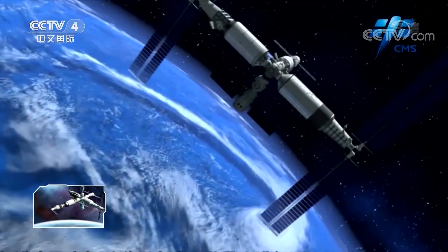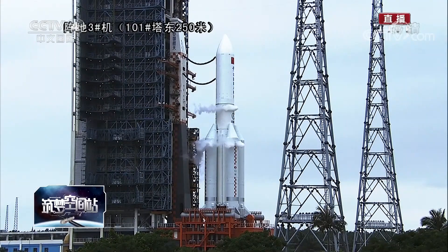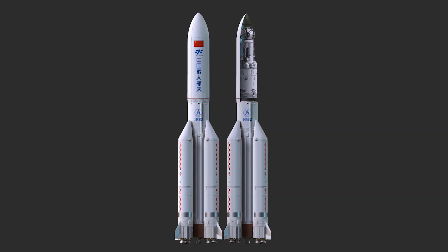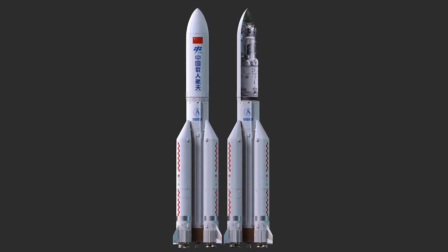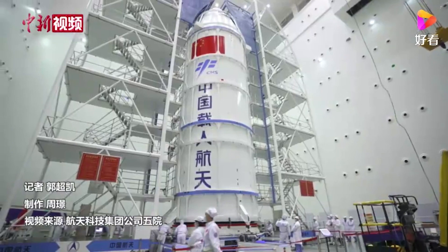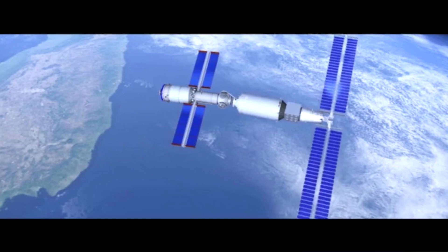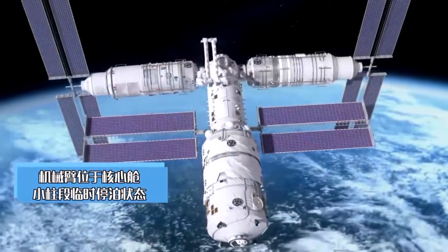The Chinese space station weighs over 60 tons, with the mass almost equally shared between Tianhe, Mengtian, and Wentian — around 20 to 22 tons apiece. This is close to the maximum payload that China's largest launch vehicle for LEO, the Long March 5B, can put into orbit, and all three modules were tailor-made for this rocket. Both experimental modules will dock radially to the Tianhe core module's multi-docking node, forming a T-shaped structure.